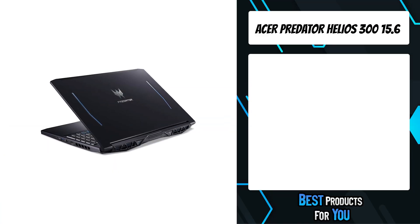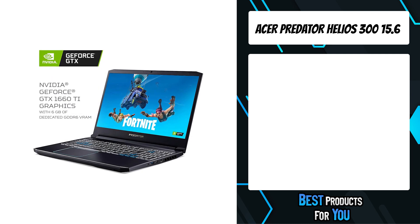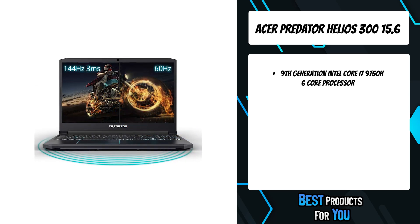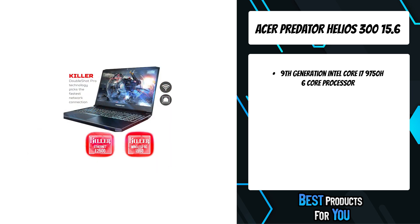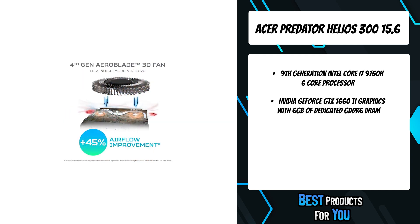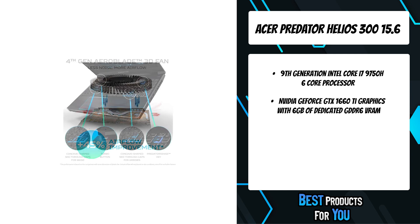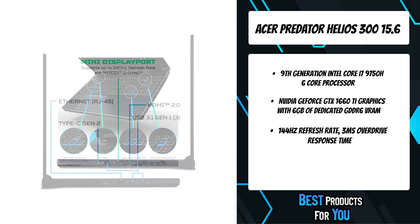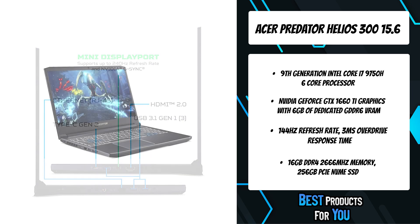The first product on the list is the Acer Predator Helios 300 15.6. Ready for battle and eager for a fight, the Helios 300 drops you into the game with everything you need. Now armed with Nvidia GeForce GTX 1660Ti graphics, the latest 9th Gen Intel Core i7 processor, and custom-engineered 4th Gen Arrowblade 3D fan technology. With the 144Hz IPS panel and 3ms overdrive response time, you can say farewell to blur and hello to clear, crisp, high-octane gameplay.